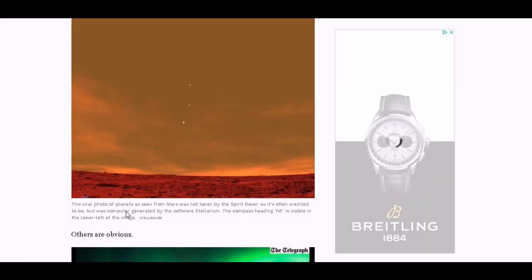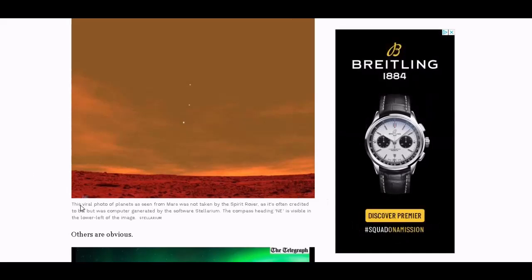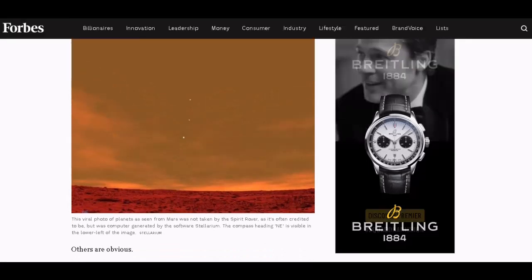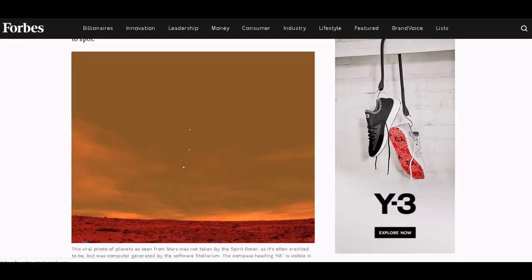This viral photo of planets as seen from Mars was not taken by the Spirit rover, as it's often credited to be, but was computer generated by the software Stellarium. The compass heading northeast is visible in the lower left of the image. That's not Mars. All you have to do is take literally any picture with some kind of rocky desert terrain and put a red filter over it — my God, they're on Mars.